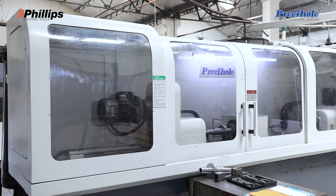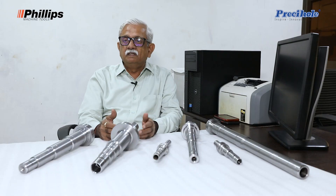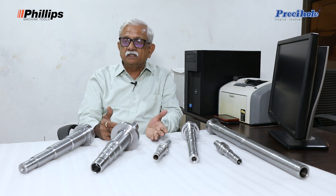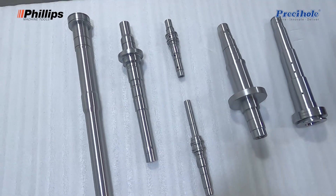UNA Engineers is a CNC VMC machining setup making precision components for various industries like gear industry, pump industry, pharmaceutical, shock absorber industry, and even other export components as per customer demand.